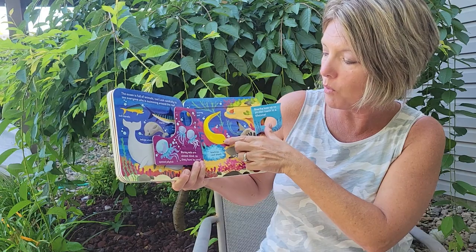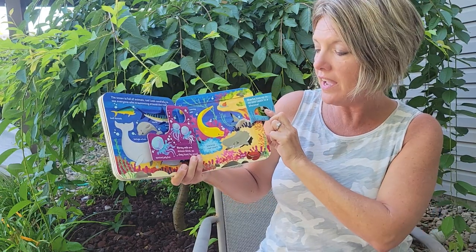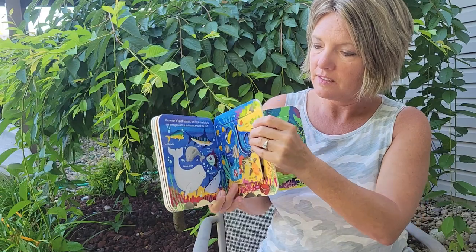And I see a moray eel. Moray eels are almost blind — they have to hunt by using their sense of smell. And these are spotted jellyfish.